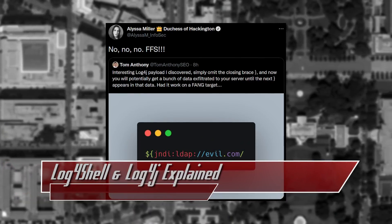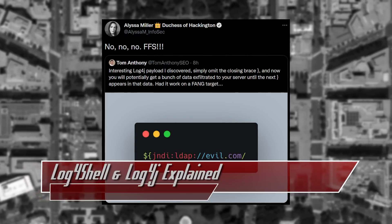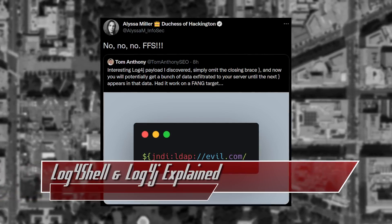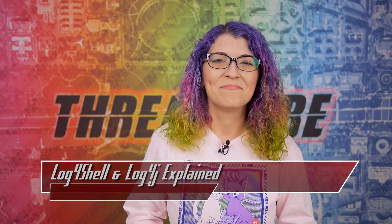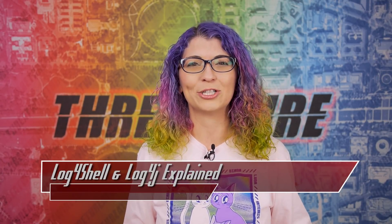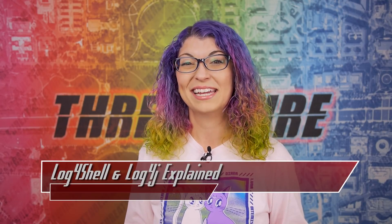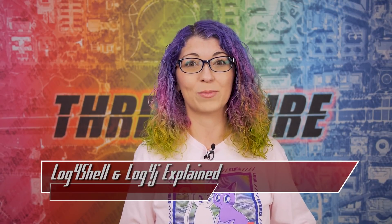Yesterday, Tom Anthony, CTO of SearchPilot, pointed out that if you don't close the payload with a closing bracket, it will just keep exfiltrating data until the next bracket comes along. So what's the explanation you can tell your family when they see the TV news mention it in a one-liner just to freak everybody out and get clicks?